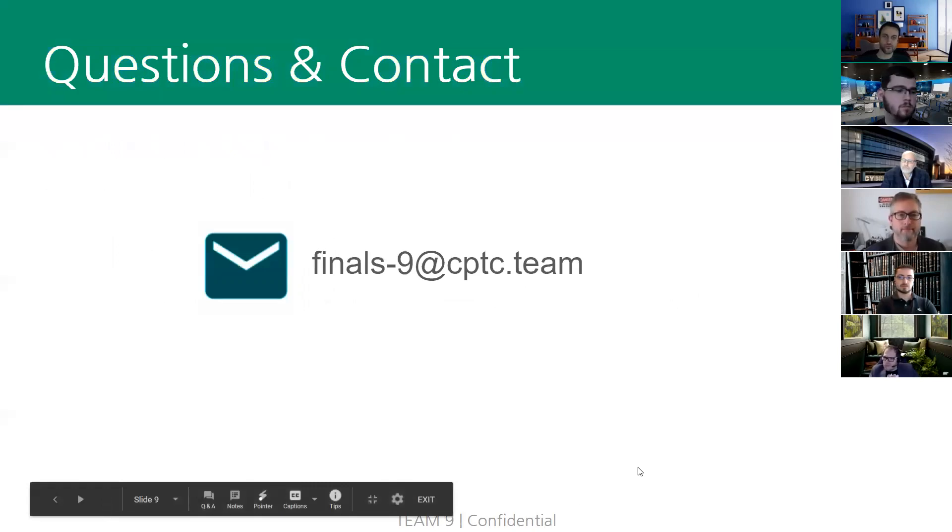We'd like to thank you all for taking the time to come out and listen to our presentation. Team 9 is committed to helping NGPU meet its security and compliance standards, so please feel free to reach out to us at our provided email address for any post-assessment support. We'd like to open up any remaining time for questions.